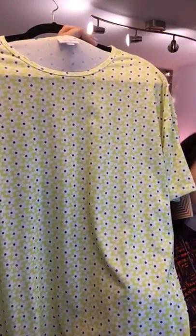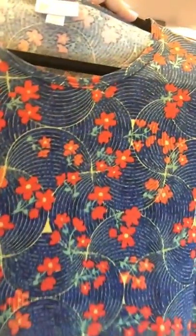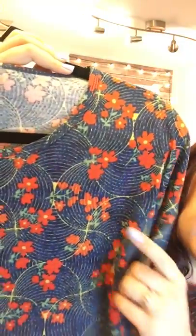This extra extra small is bright and summery — imagine it with a pair of white Chucks and blue jeans or jean shorts. That's number 111. Next is another extra extra small, number 167 — soft and stretchy denim blue with white waves going through it and little orange flowers. So cute.